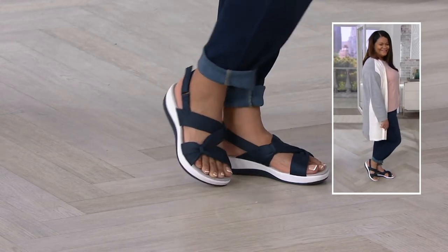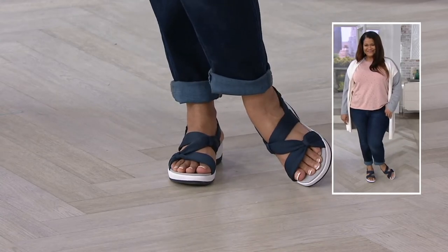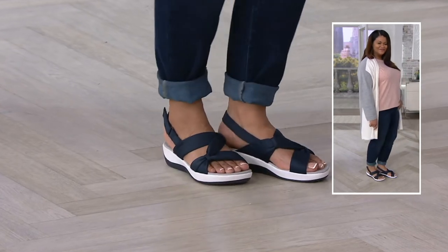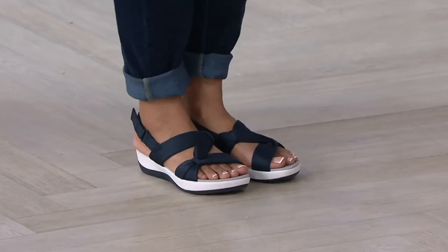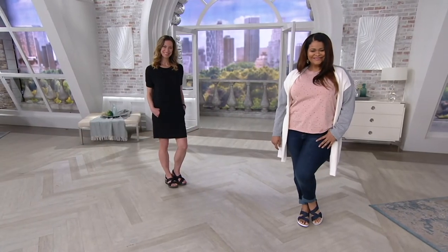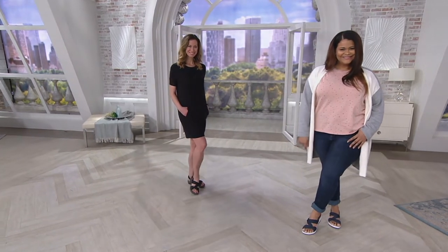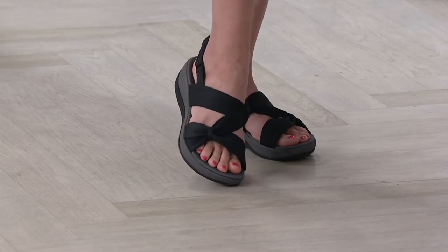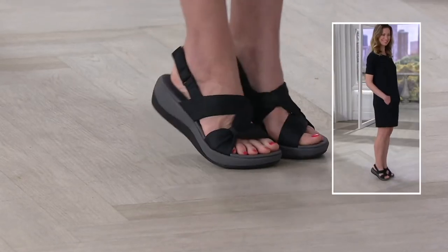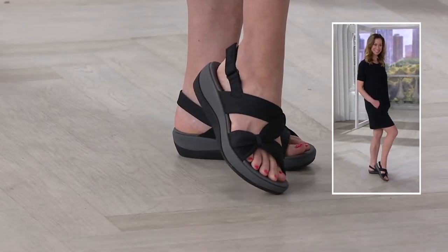It looks adorable on Christina — I love that she's done it with denim with a little cuffed hem. Notice the way those straps flatter her foot. She's secure in that sandal with plenty of support beneath her feet. The easy hook-and-loop around the back of her ankle keeps it on, and many ladies love a back strap so they're not struggling to keep a shoe on their foot. You can see it on Chrissy with a cute little t-shirt dress — a really flattering fit.